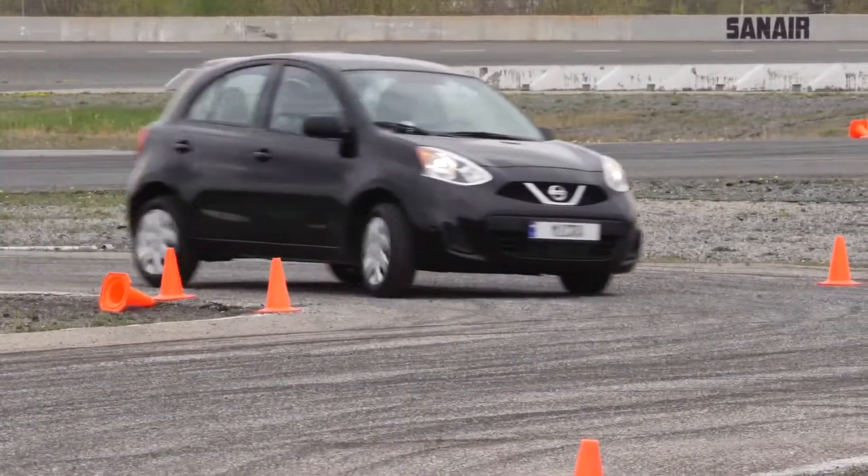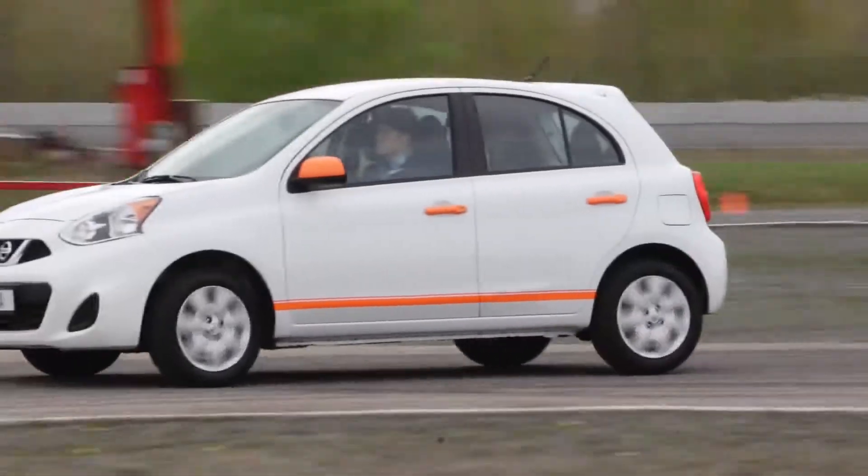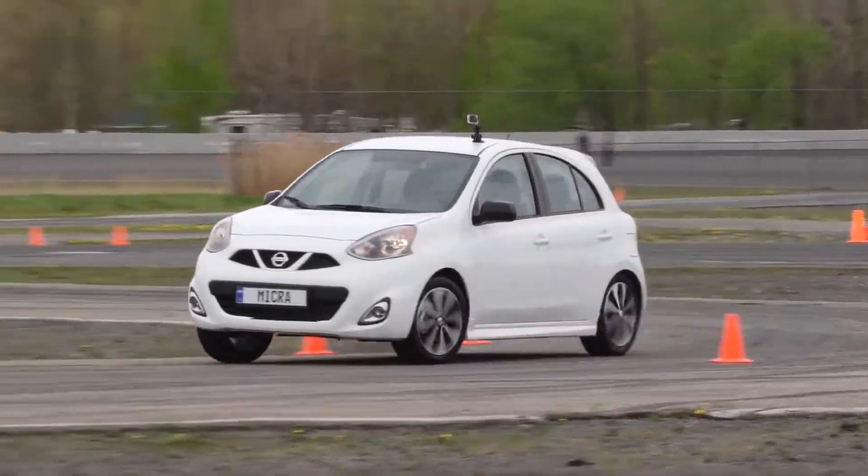Micra's lineup features the lowest cost of entry for many desired features, and is designed with today's Canadian drivers in mind. One of the things that sets the 2015 Micra apart is its fun factor — from personalization packages that are very affordable, to standard front and rear sway bars, which is unique to Canada among all global markets.